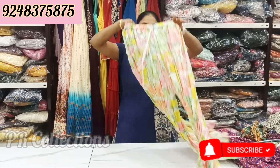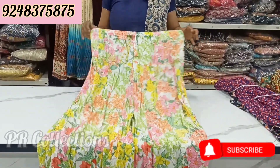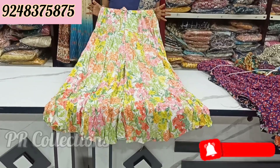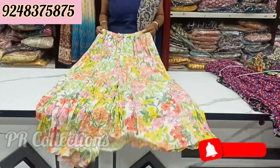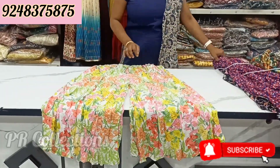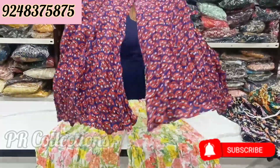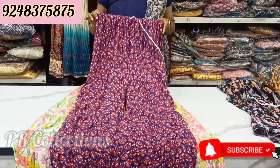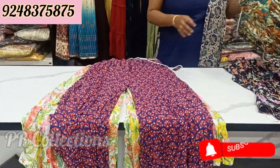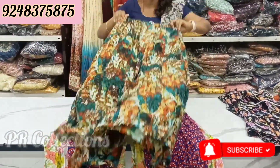We have first class items available from size M to 5XL — full free size range. These are very nice and the price is just Rs. 499. It is very nice and very comfortable.